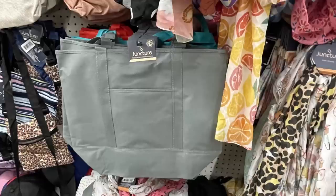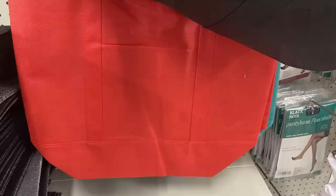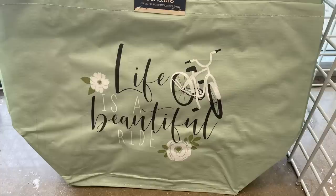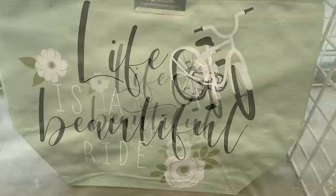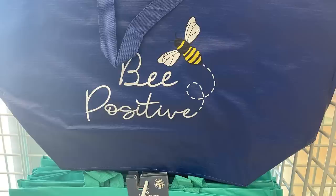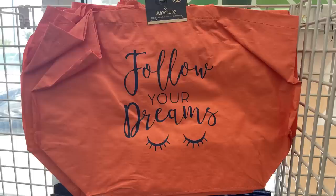They also had some large tote bags in solid colors - gray, dark black, red, and a teal blue. They have a pocket in the front. Then they have ones that are a little bit orange with a bag that says 'life is a beautiful ride' with a white bike, and one that says 'made for sunny days' with lemons in dark navy blue, and 'be positive' with a bumblebee, in a pretty melon color that says 'follow your dreams' in navy blue.